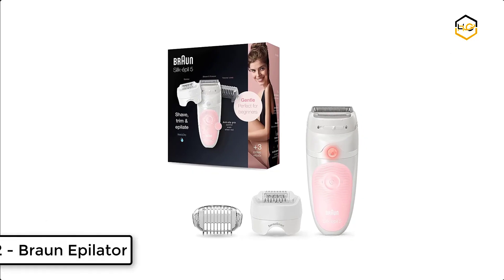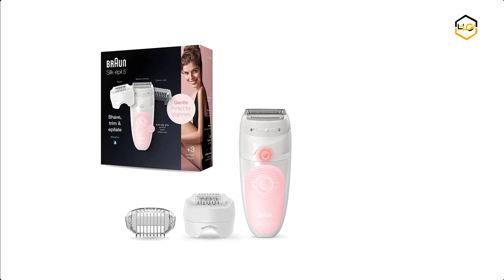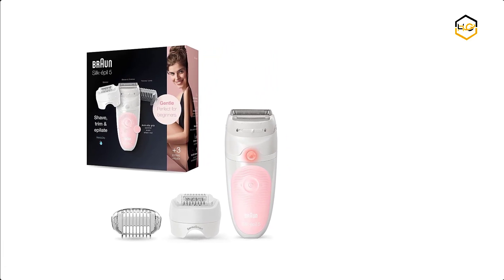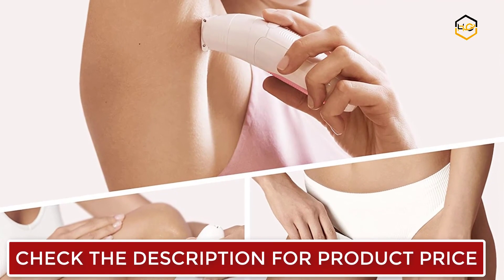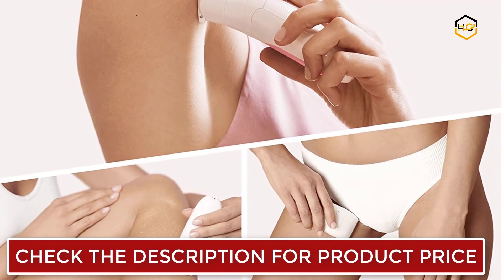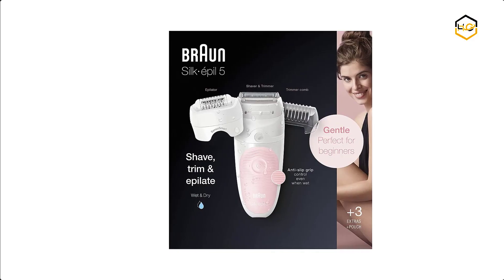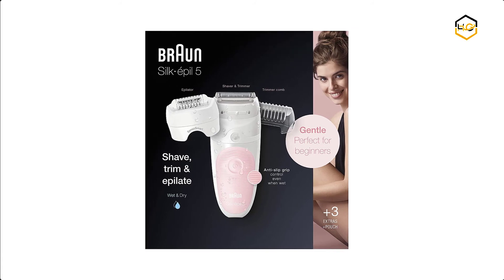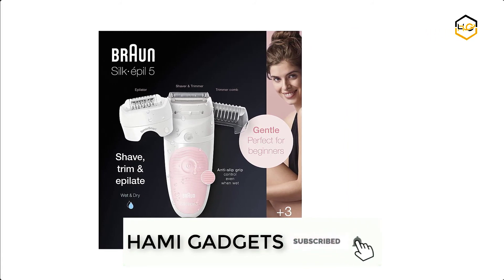At number 2, we have the Braun Epilator for Facial Hair Removal. The Braun Silk Epilator 5-620 is perfect for beginners as it comes with a setting for gentle hair removal, and you can enjoy weeks of salon-smooth skin. It uses Micro-Grip technology with 28 tweezers that removes hairs as short as half a millimeter, giving you weeks of smooth skin, not just days.